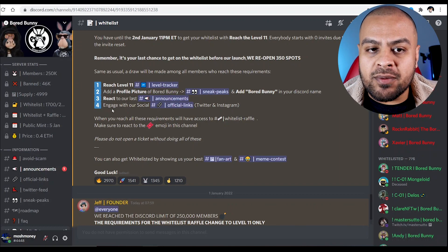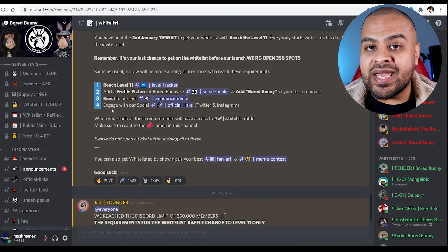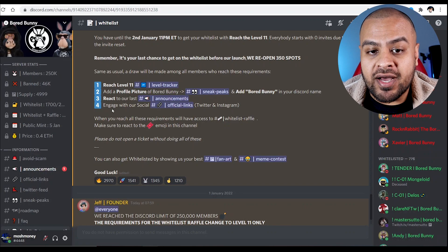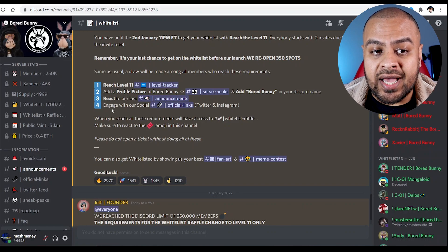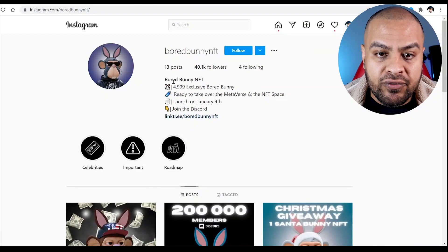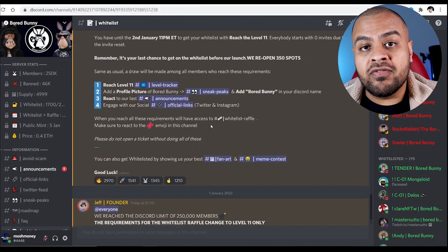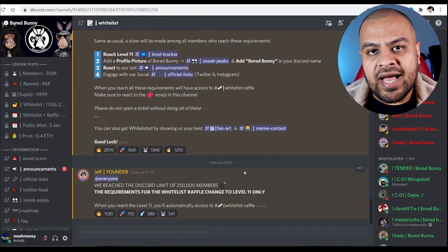Now the people that create Bored Bunny are very clever. What they're doing is creating demand — artificial demand essentially — because the Discord is maxed out at 250,000 followers. If we go onto the Instagram page, they've got 40,000 followers. They're creating that awareness of these Bored Bunny entities.